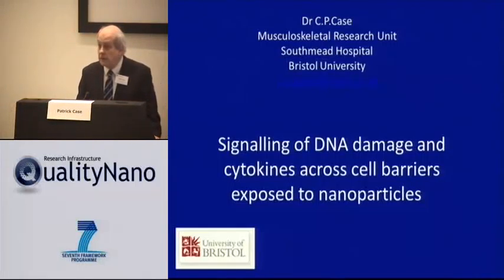Good morning to everybody. I thank you very much for the chance to talk to you about this work. I work as a pathologist and as a scientist, and so I'm going to present some work that we did to ask a simple question.